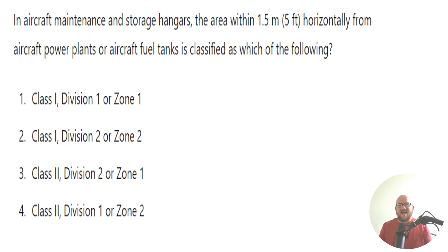Hey everyone, welcome back. I am the Electrical Code Coach and this is the electrical question of the day. In aircraft maintenance and storage hangars, the area within five foot horizontally from aircraft power plants or aircraft fuel tanks is classified as which of the following? The correct answer is a Class 1, Division 2 or Zone 2.